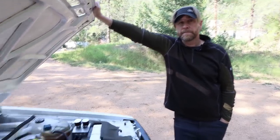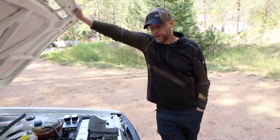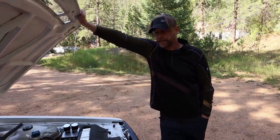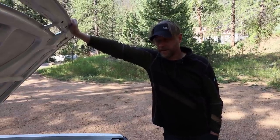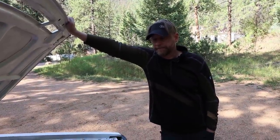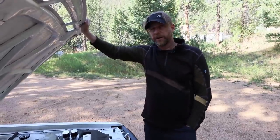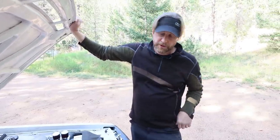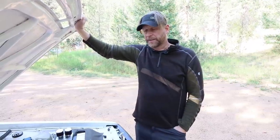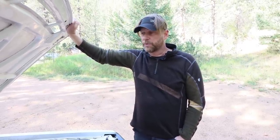Tell me about the turbo setup. It's a 3071 Gen X — new the year before last. It's just sized right for the motor we have. We could go a little larger but this one has better spool. We still need to redo the downpipe, as the exhaust manifold has so many cracks in it — it was pulled out of another rally car. We need to make it truly equal length. We've been working with Garrett for years and they're now at the point of, whatever you need, just let us know.